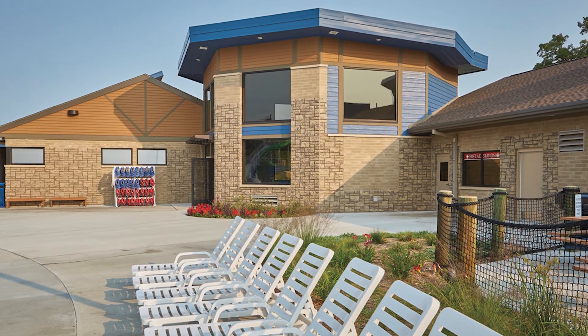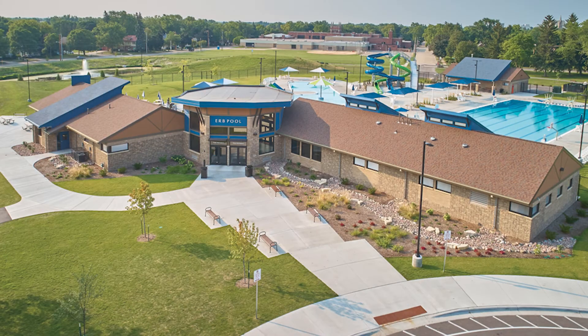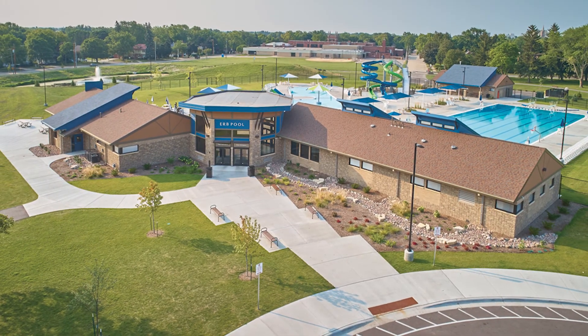The use of concrete construction materials on the park's structures ensures this venue will provide enjoyment to people for years to come.